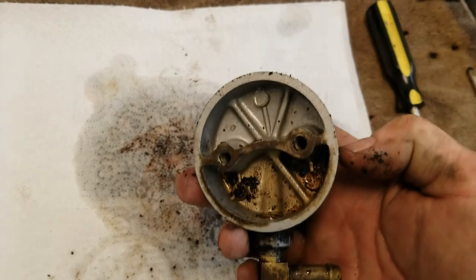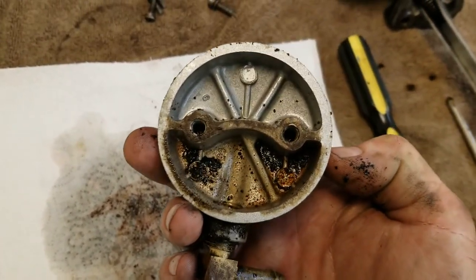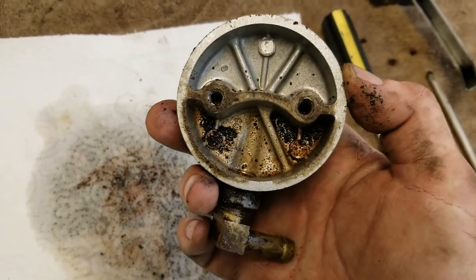With the old glass sediment bowl pumps you could just take them off with one screw and get all this crud out of there and then put them back together, even from under the car. This is a little more labor intensive, but we'll get this. I'm going to tidy that up and I'll show you what it looks like in just a minute.